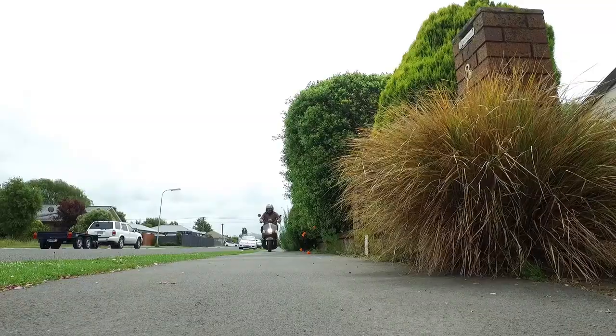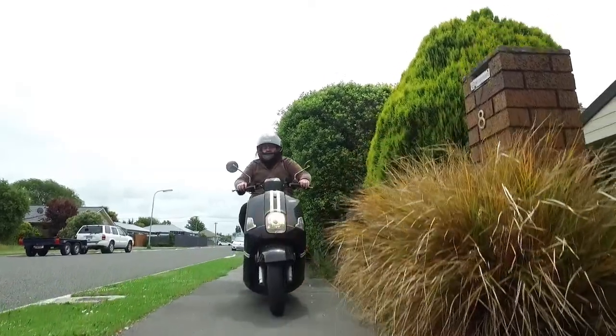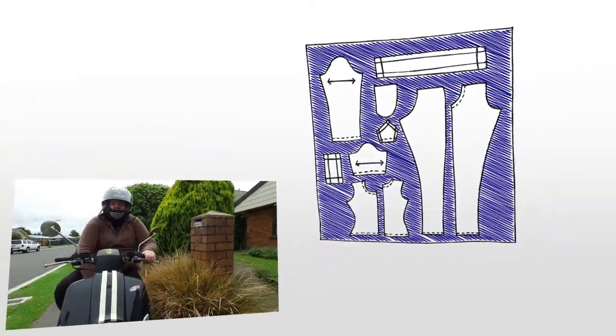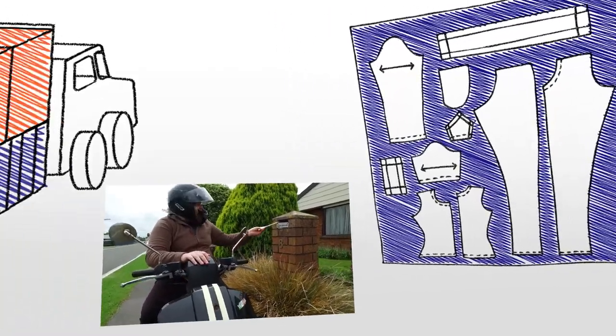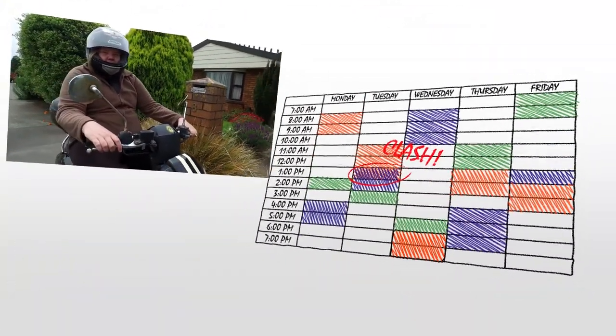The trouble is that there are many important problems in computer science that are difficult and nobody's found a good way of programming, such as cutting shapes out of material, loading freight onto trucks in the optimal way, working out timetables, and even solving large Sudoku puzzles.